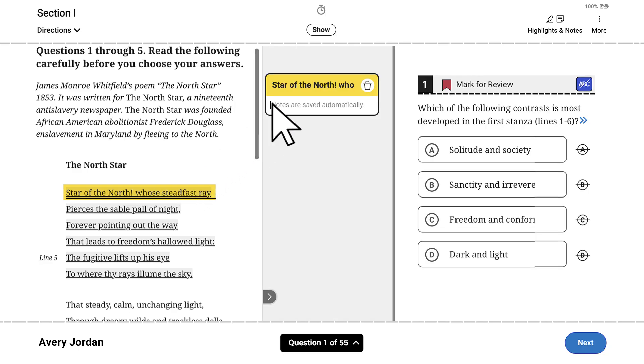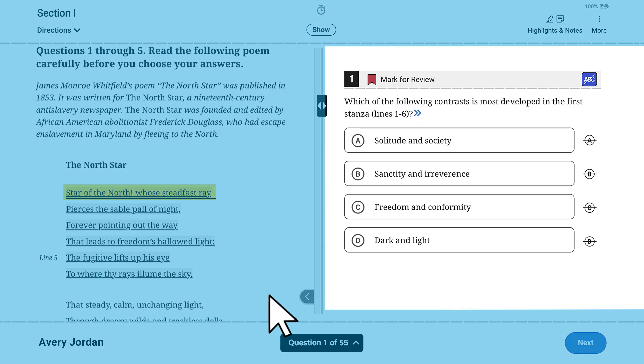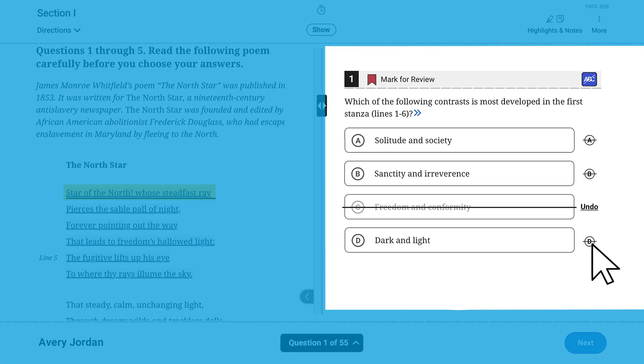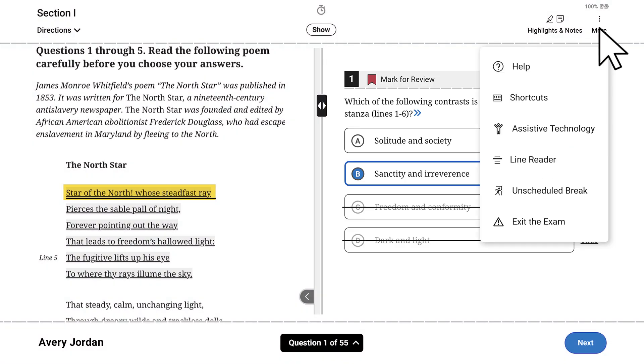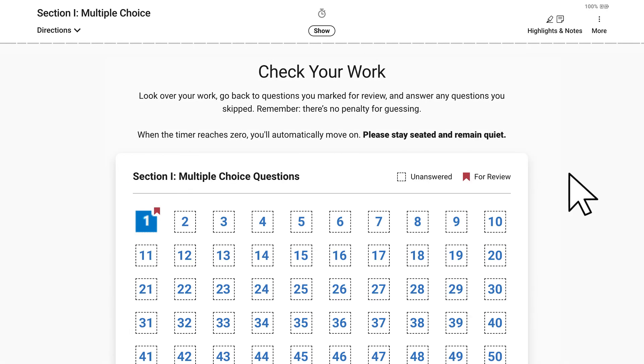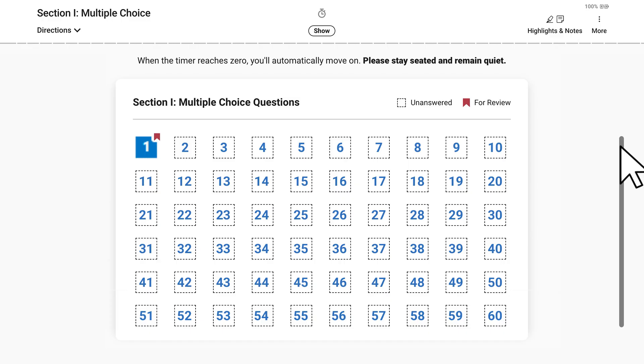Any notes you leave yourself or on the scratch paper you're provided will not be scored. Click the arrow to hide your note; click the arrow again to view it. You can eliminate answer choices, answer, and change your answer to any question in the section until time expires. Click the More menu to access help and additional features, including keyboard shortcuts and information about assistive technology. If you finish the section before time expires, you'll see a review page that shows you any questions you marked for review or left unanswered. Use your remaining time to finish your answers and check your work. When time expires on Section 1, you'll move on automatically and won't be able to return to these questions.